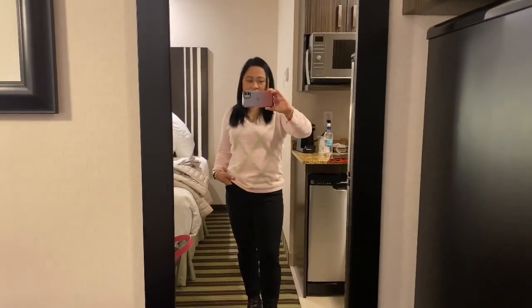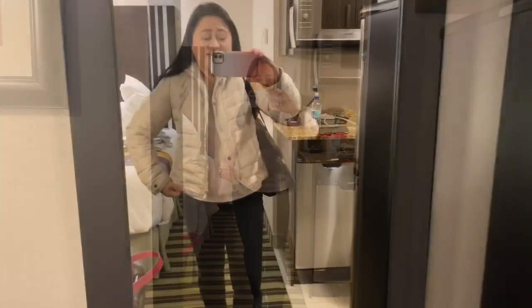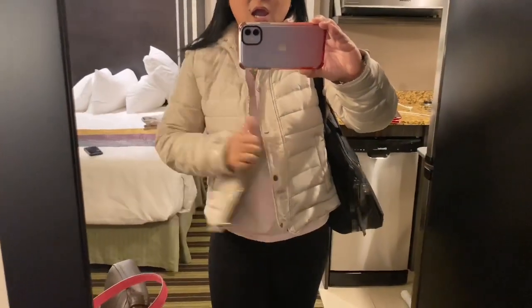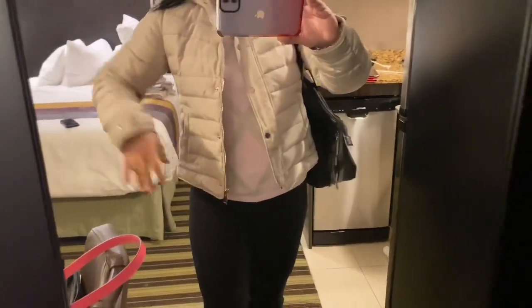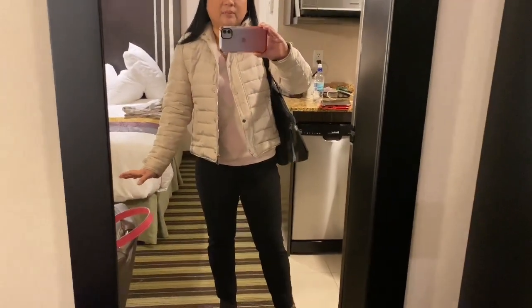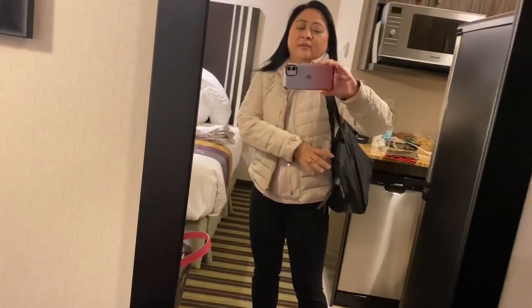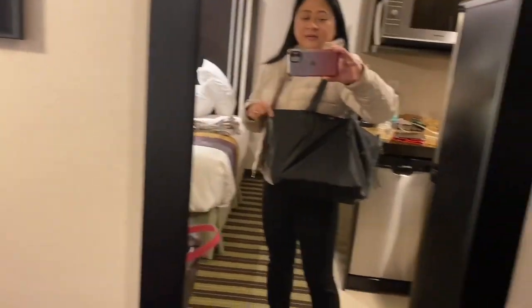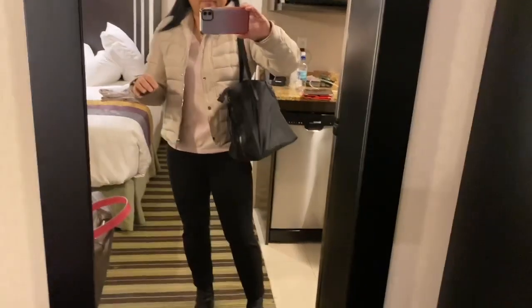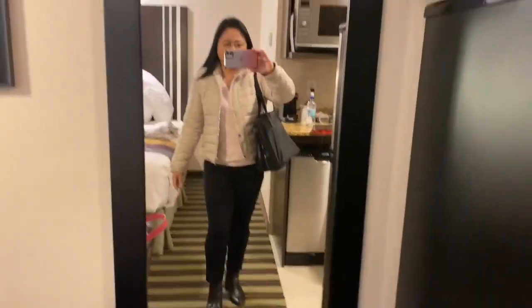I'll show you guys my jacket and the bag of the day, which are going to be the same all week because I'm traveling. This is my puffer jacket — I showed you guys yesterday. It's from Zara. It's not lined, so I always want to make sure I'm wearing a knit inside because it's cold. And then my tote bag from the FabFitFun box. So this is my full outfit of the day.